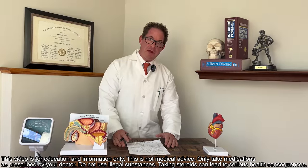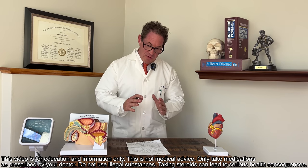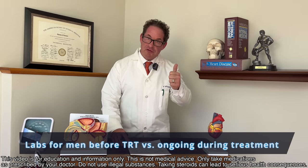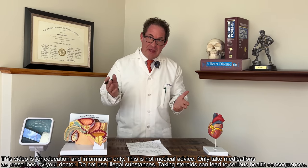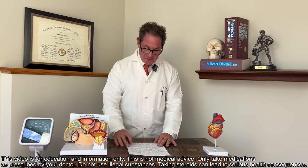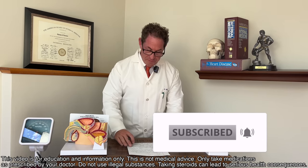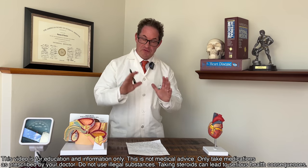When you look at laboratory assessment for men that are on testosterone, you really have to think about two things: labs for the initial workup — for a man I call a natty virgin to androgens — and then once you're on testosterone, ongoing follow-up. I'm going to break it down to these two features today.